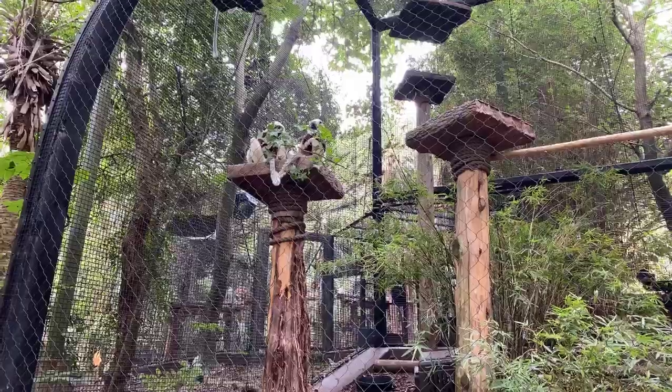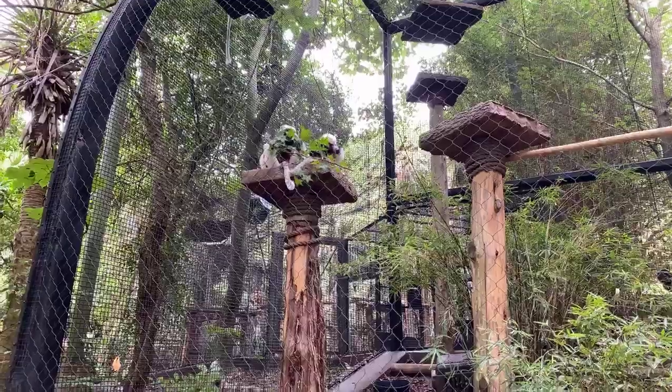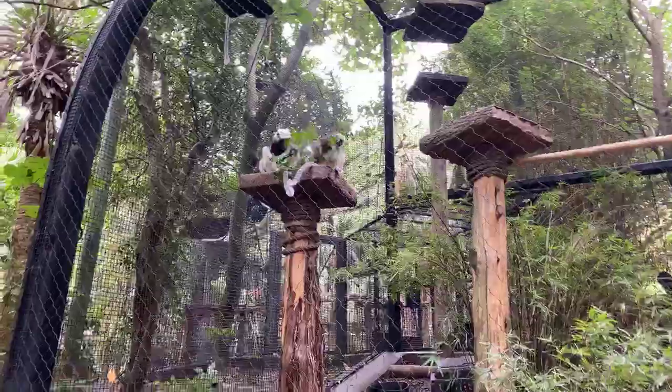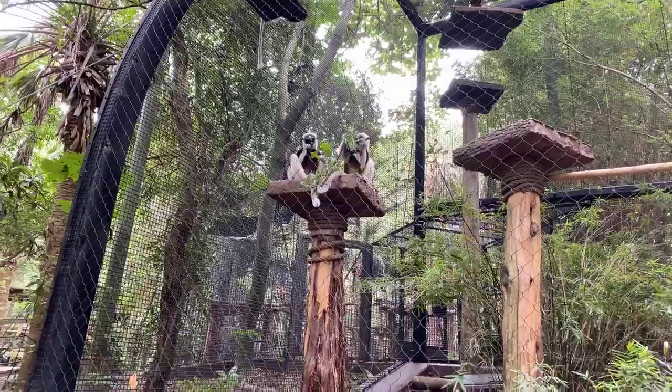When they sleep they'll usually sit like they're sitting right now and curl their tails in. A lot of the time in family groups like this, all three will be cuddled together in a little cuddle party.